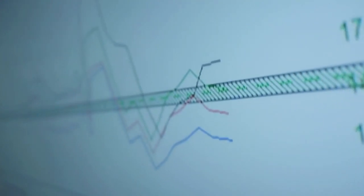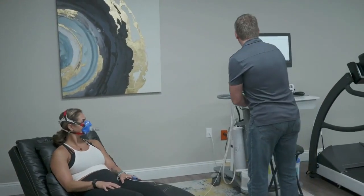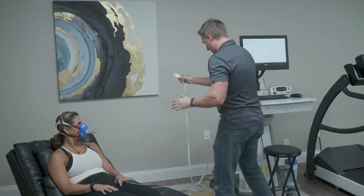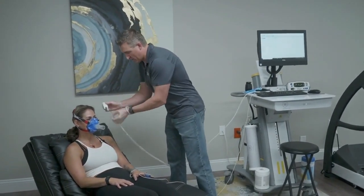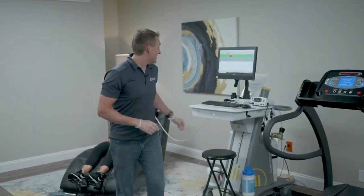For MJ, that process starts with a test of her metabolism. Zach gets her set up: "And probably your biggest challenge is going to be not falling asleep, because we're gonna turn the light out above your head. All right, we'll see you in a sec."